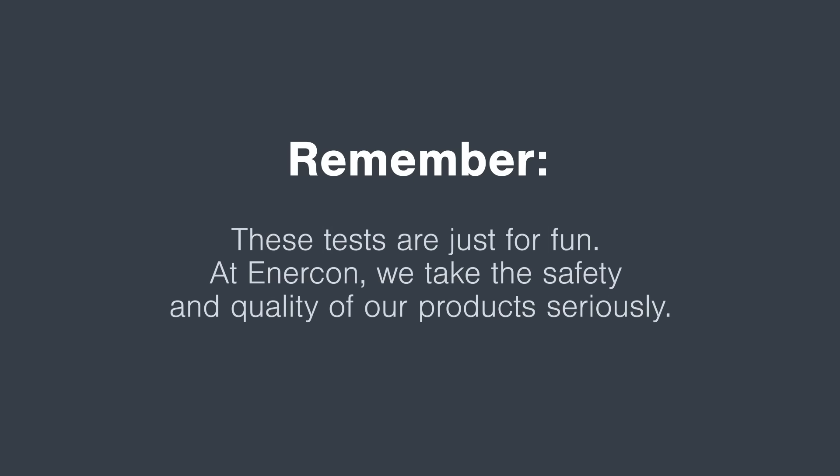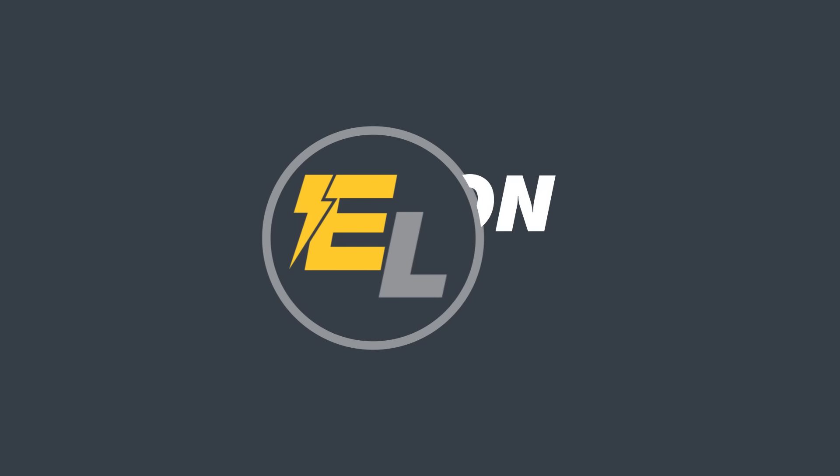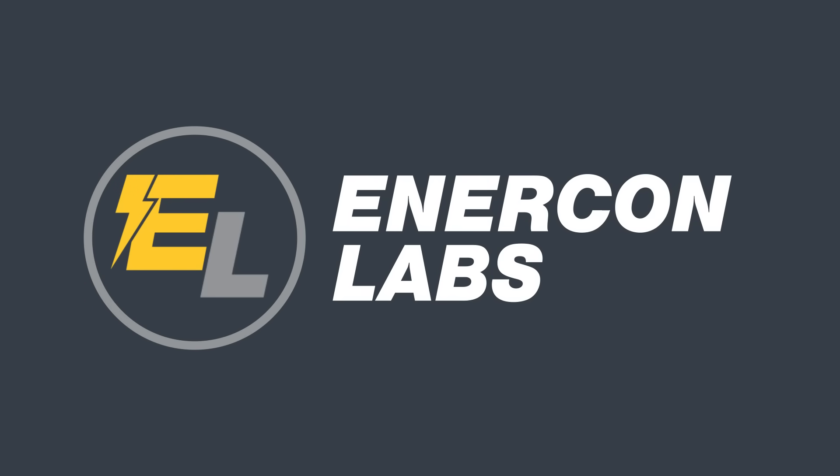Remember, these tests are just for fun. At Enercon, we take the safety and quality of our products seriously. Before we dive in, make sure to like and press that subscribe button for a world of innovative experiments and informative content on control panels, switchgear and controls, and all things critical power.